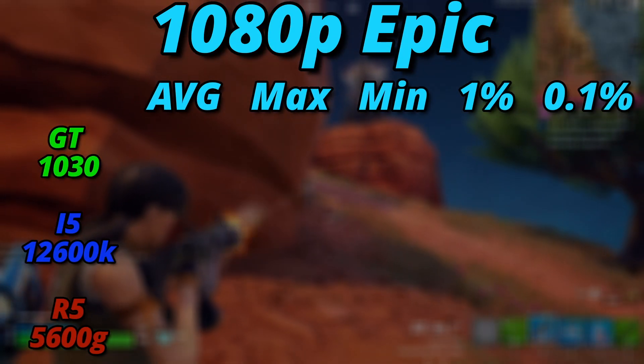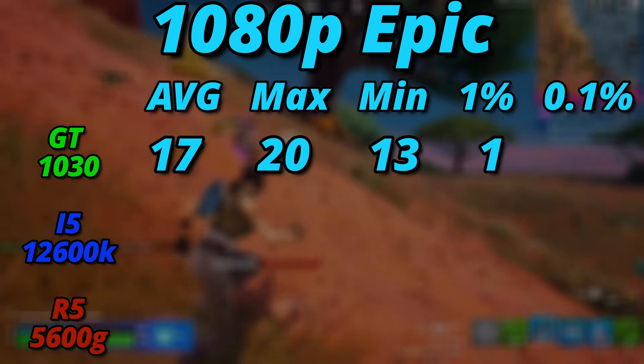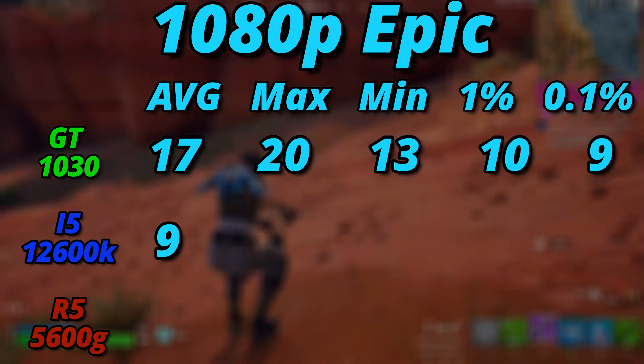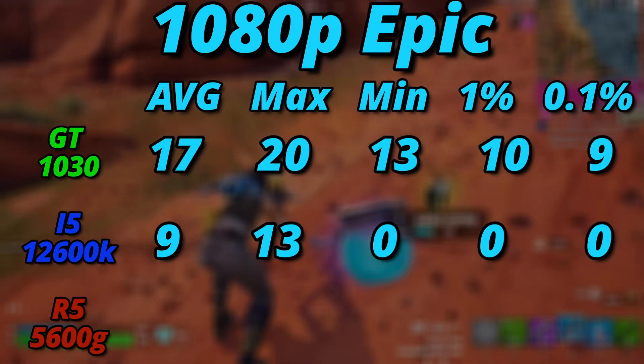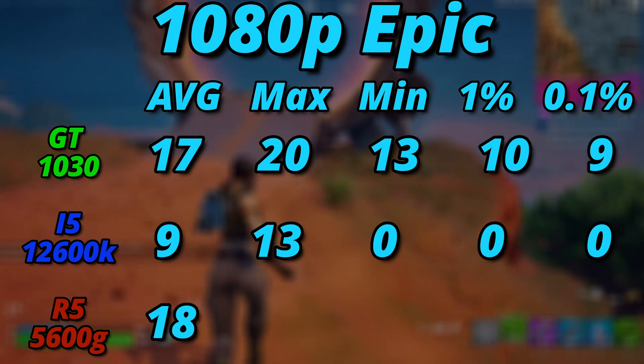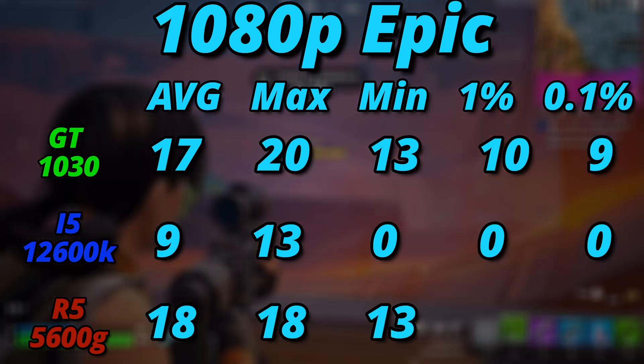In Fortnite at 1080p epic settings, the GT 1030 managed an average of 17 FPS, hitting a max of 20 and a low of 13, with 1% and 0.1% lows at 10 and 9 FPS. The i5-12600K fared significantly worse, averaging 9 FPS, with a max of 13 FPS and its min, 1%, and 0% lows all at 0 FPS — very choppy and very unplayable. The Ryzen 5 5600G performed admirably, hitting an average of 18 FPS, beating out the 1030, but bottoming out at 13 FPS with 1% lows of 11 and 8 FPS. At 1080p epic, the winner is the 5600G.